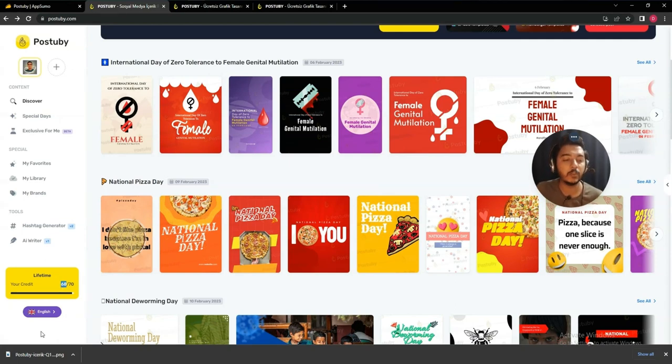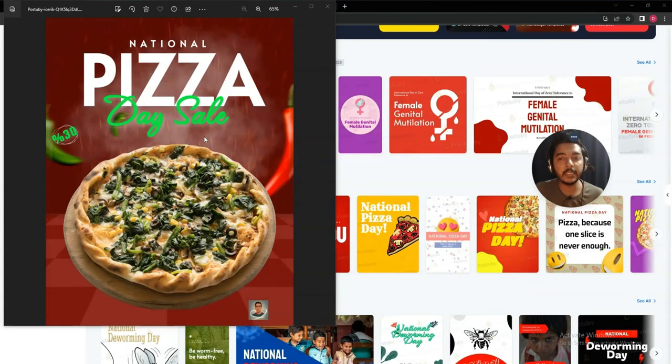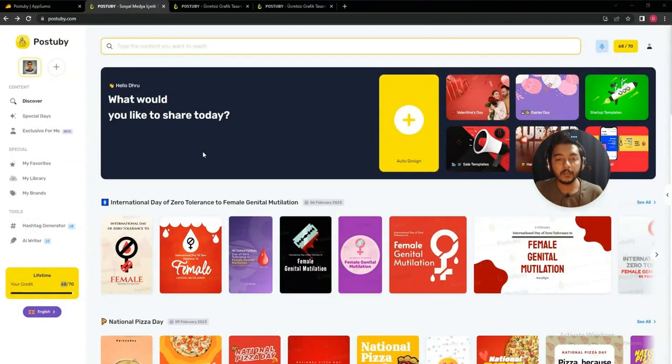After downloading, you can open the image to see the final result. In this way, using Post to Buy you can design different types of event-targeted templates. This is the key difference between Post to Buy and other tools — here you get event-targeted designs along with related captions for your design.